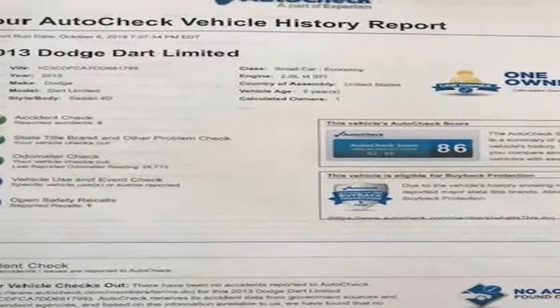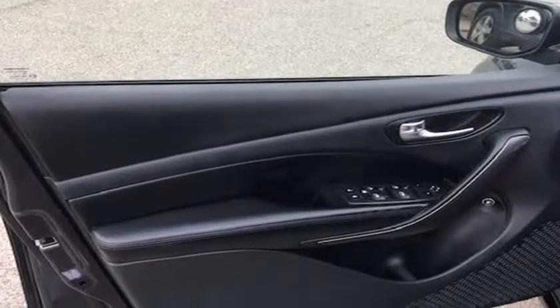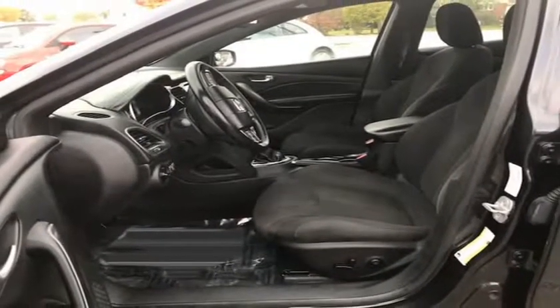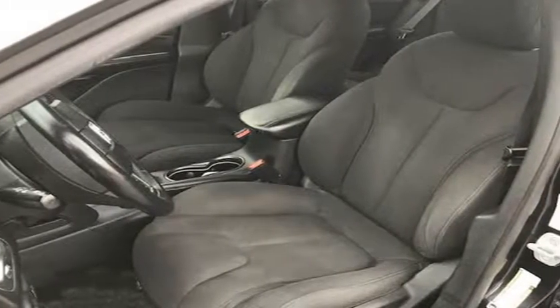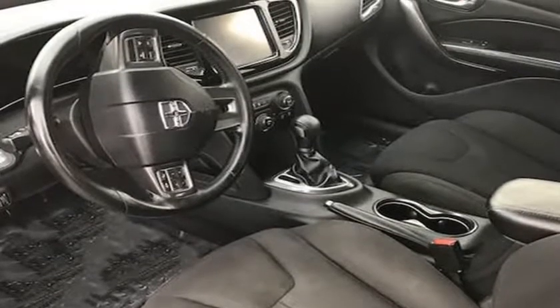It starts right up and idles smooth, accelerates and shifts nice, and it drives great at highway speeds — 65 to 70 miles per hour — with no unusual noises. It drives nice around town as well. It has the 2.0 liter which not only gets great gas mileage but has proven very dependable over the years.